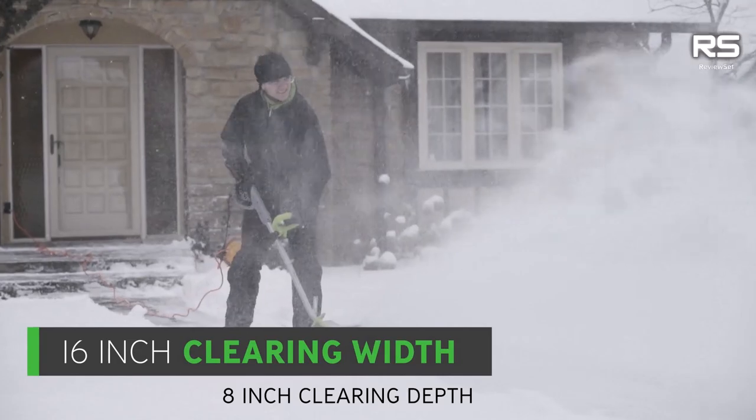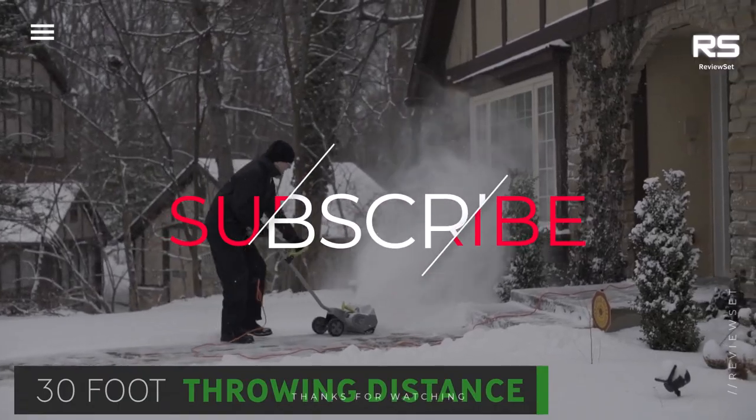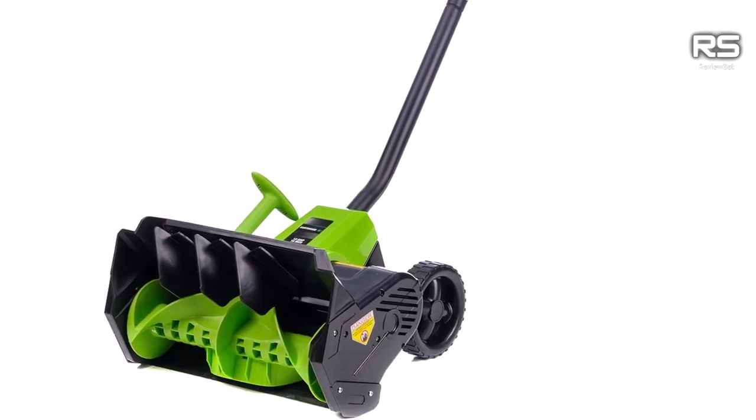Thanks for watching this video. Subscribe and hit the bell for daily helpful videos, check the description for more info and prices, and leave a comment for assistance. Enjoy life with our amazing products — have a great day!